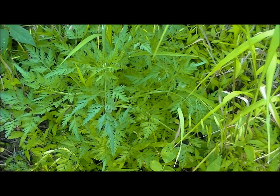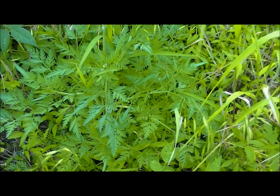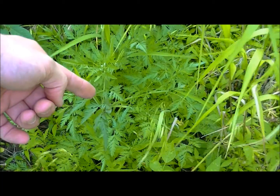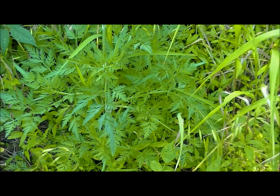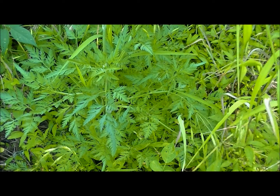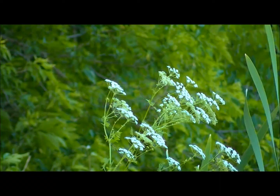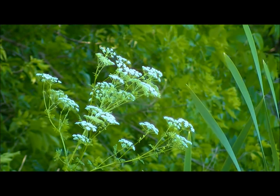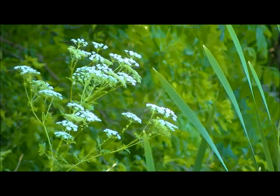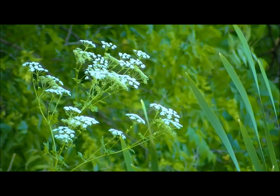This plant here is called Poison Hemlock. I don't really play with this plant too much — it's this one right here. I'll show you a video of it in bloom just behind me here so you can see what it looks like. Here it is in bloom; you can kind of see the white umbels on top of it. Just stay away from that plant — you don't want anything to do with it. It's called Poison Hemlock.